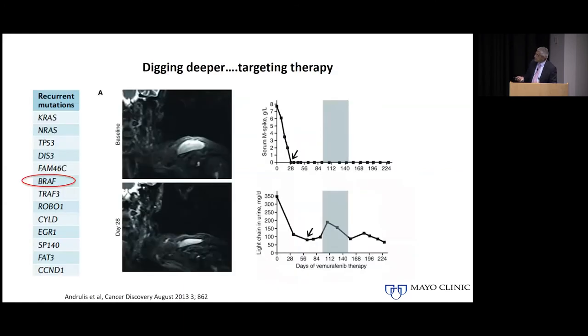The question of BRAF mutation came up this morning. Here is an example of a patient with a BRAF mutation who was treated with vemurafenib, a drug used for treatment of melanoma where this mutation is very common. You can see that the tumor mass shrunk, the light chains in the urine went down, and the M-spike in the blood went down with treatment — showing that targeting myeloma based on abnormalities in the tumor cell can have a significant impact on the disease.